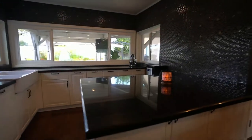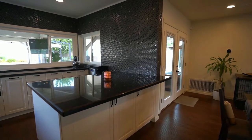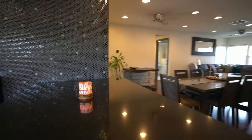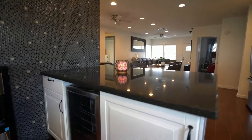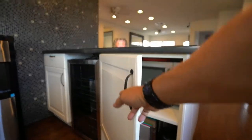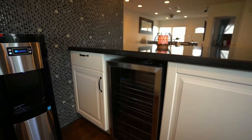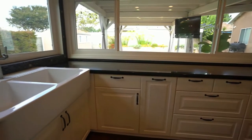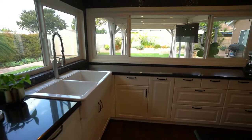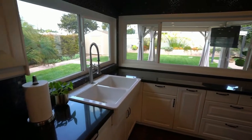This peninsula is easily about six feet wide by four and a half feet deep. It's really well made and has a lot of cabinet space on both sides. You have your microwave there, and I love this little detail — the wine chiller. White kitchen cabinets, with additional cabinets on the opposite side as well.